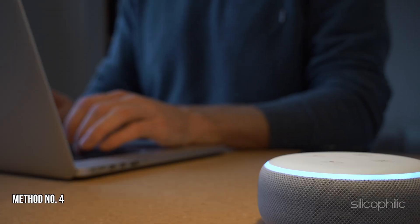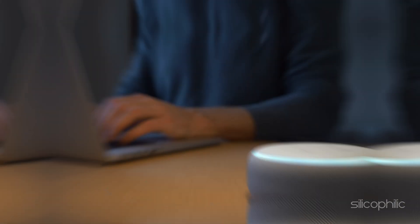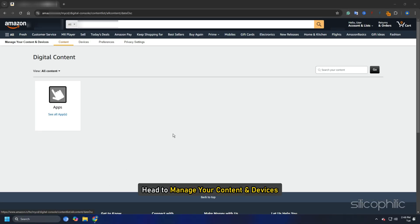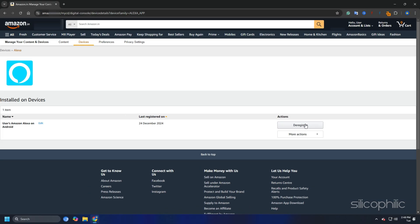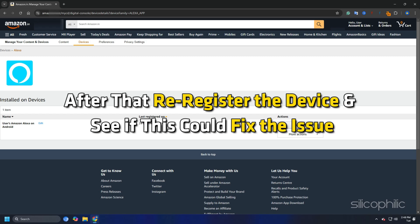Method 4: Deregister and Reregister the Device. Head to Manage Your Content and Devices and navigate to the Devices tab. Find your EcoShow and click Deregister. After that, re-register the device and see if this could fix the issue.